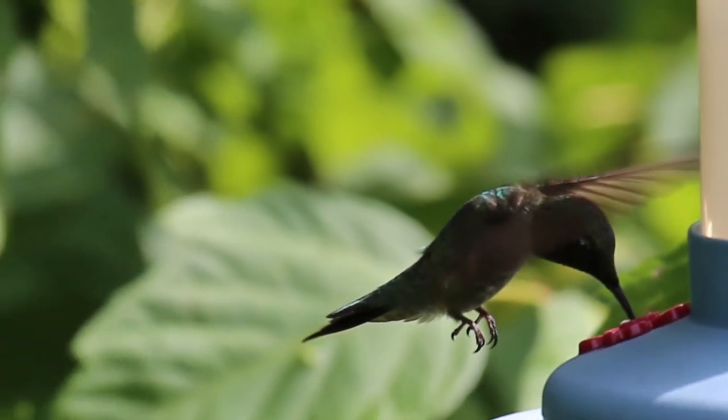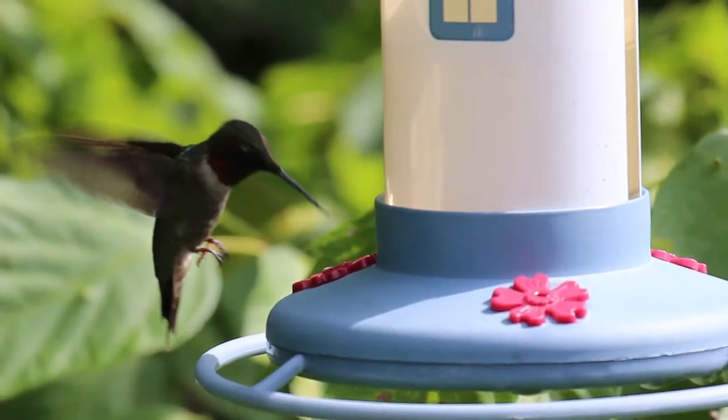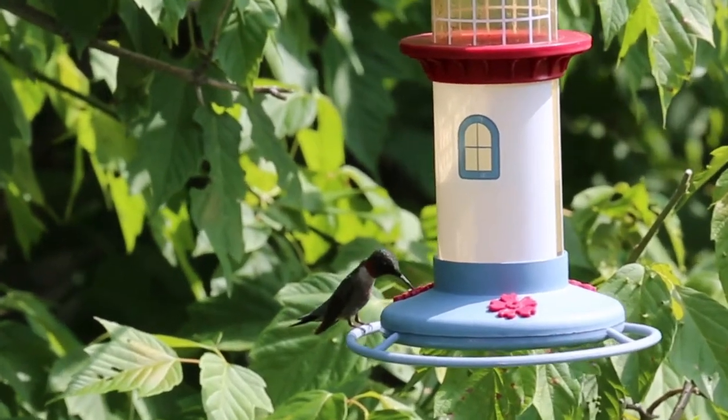You can attract ruby-throated hummingbirds to your backyard by setting up hummingbird feeders or by planting tubular flowers. Make sugar-water mixtures with about one-quarter cup of sugar per cup of water.